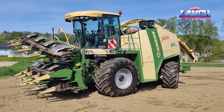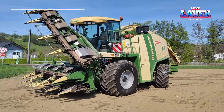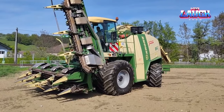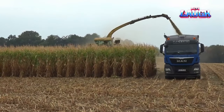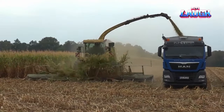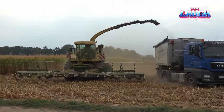In the agricultural sector, the Krone Big X 1100 stands out. This forage harvester boasts an 1,100 horsepower engine, making it the most powerful in the world. Its ability to harvest a variety of crops with incredible speed and efficiency is unparalleled. The Big X 1100 not only cuts and collects crops, but also processes them on the go — a feature that significantly reduces harvest time and increases productivity.